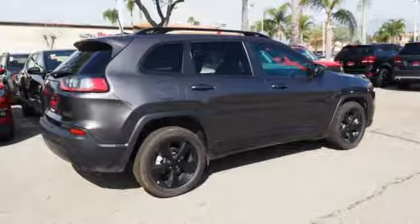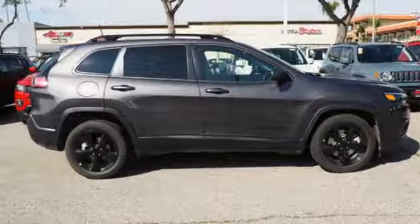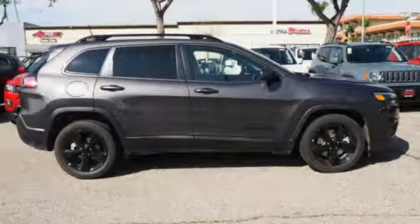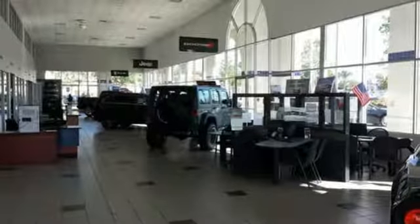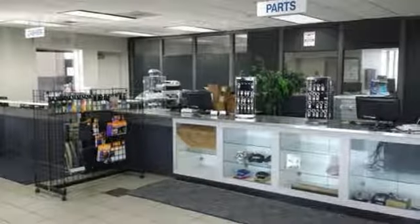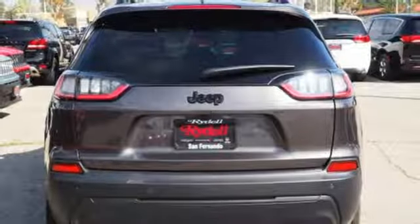Inline four-cylinder engine, air conditioning, streaming audio, configurable instrument gauges, manual tilting steering column, power heated mirrors, external memory control, active grille shutters, doors and push-button start proximity key, and automatic transmission.